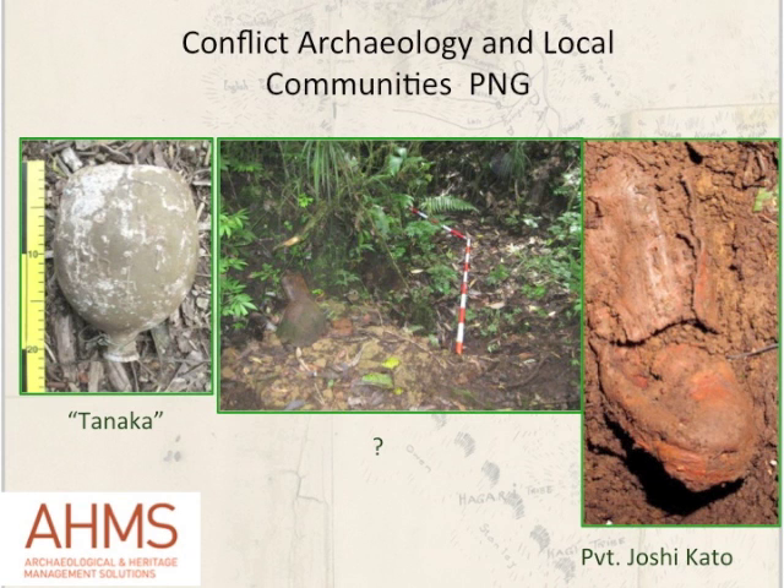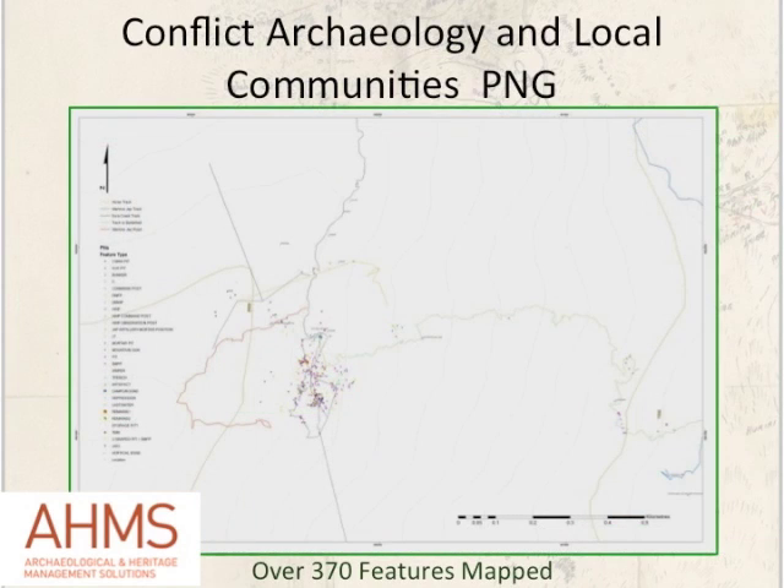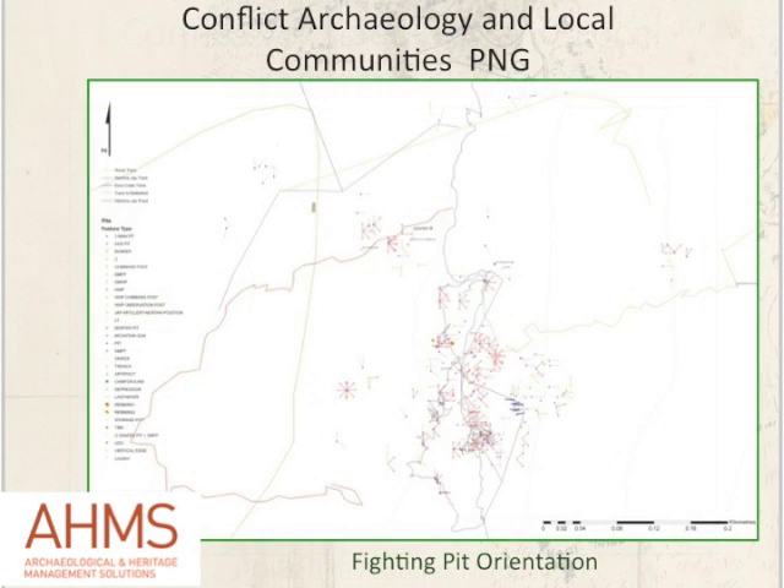Here's a plan of the features we identified on the battlefield itself — over 370, including one- and two-man machine gun pits, all the features described, individual items of ordnance, ammunition, and helmets across that ridge line. The line on the right-hand side is the Kokoda Track. The squiggly green GPS track shows our path up the slope as we identified features, and the concentration of features on the left-hand side shows the area of the lost battlefield. By looking at the orientation of many of these fighting pits, we were able to confirm they were all directed towards the Australians advancing upslope from the east.